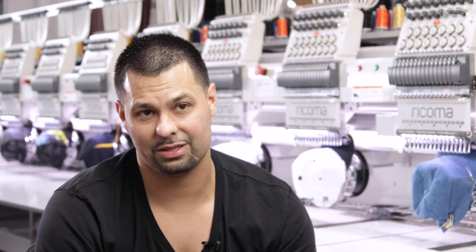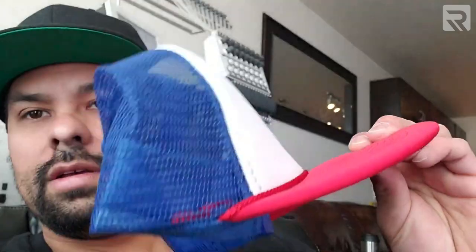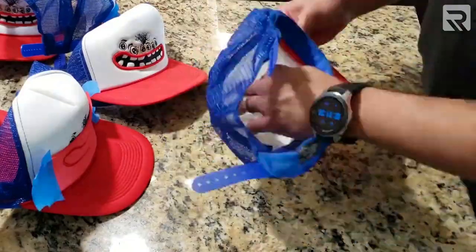The largest order of embroidery I've ever had was like 2,900 hats. That was when I was in my apartment running hats all day every day — boxes and boxes of hats everywhere. All that my apartment fit was a single head.